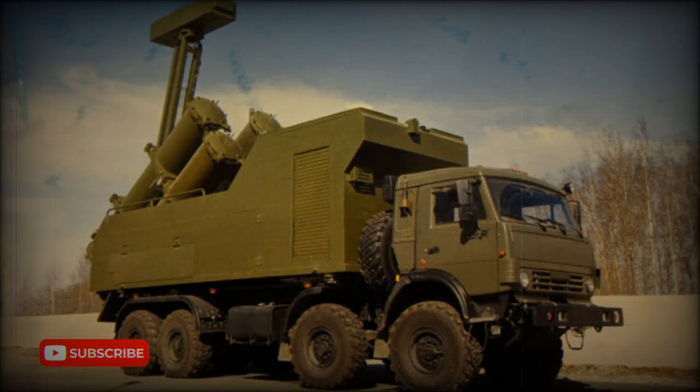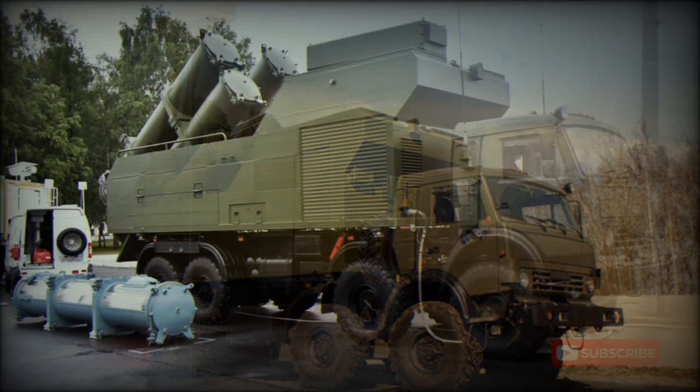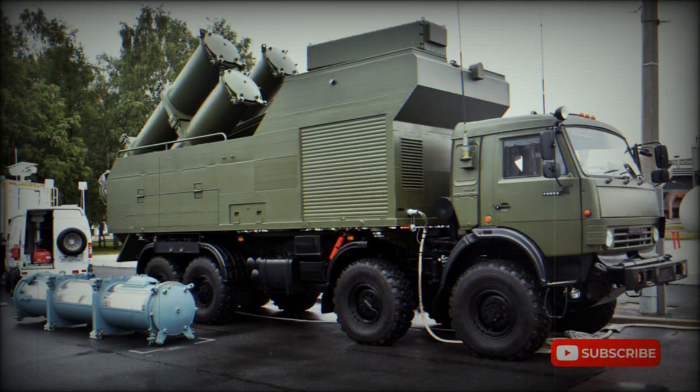The Kh-35UE is a sea-skimming missile. It outperforms western anti-ship cruise missiles like the French Exocet and the Franco-Italian Otomat. However, it loses in terms of range and destructive power to the US Harpoon missile. The missile carries a 145-kilogram high-explosive fragmentation (HFRAG) warhead.